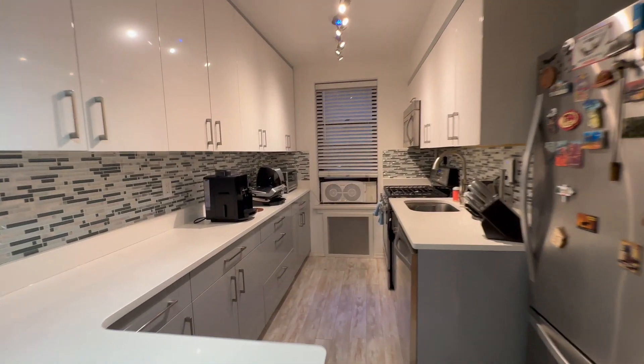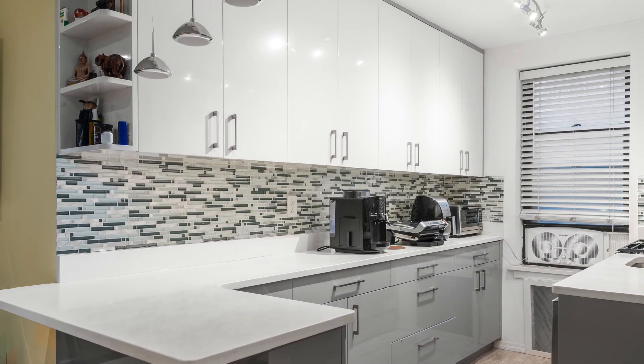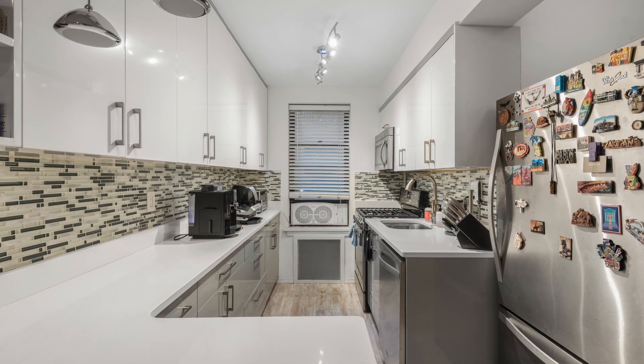The kitchen is the heart of this home. It's beautiful — totally renovated. Custom cabinetry, hard surface countertops, stainless steel appliances. Beautiful kitchen with a big window. So if you like to cook, what a great space.